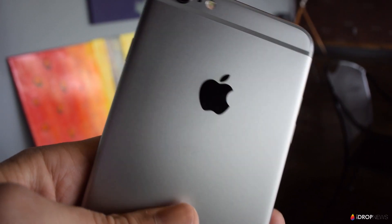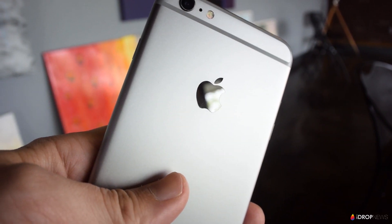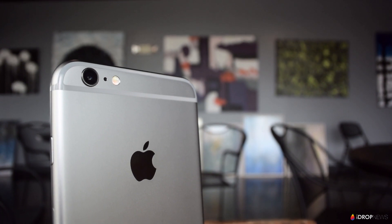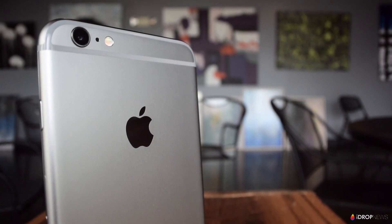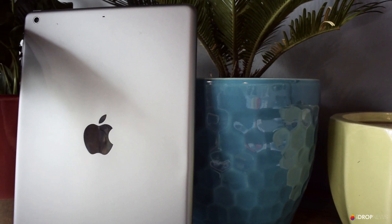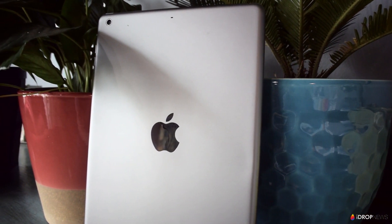First things first, and it's obvious, but if you are in the market for a new iPhone please avoid the 16 gigabyte model if you can afford to. I don't know why Apple keeps selling these but hopefully they'll disappear soon. However, most of you already have an iPhone and may not be planning to upgrade anytime soon, so here are a few tips to help you get some of that space back.